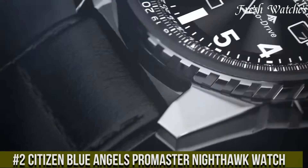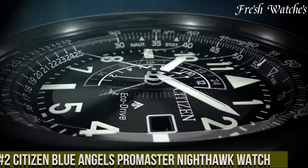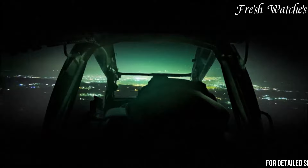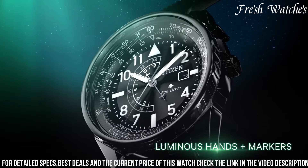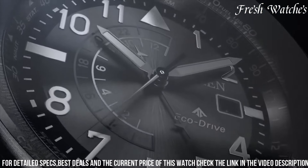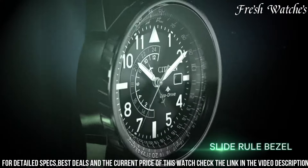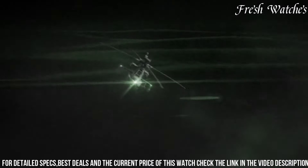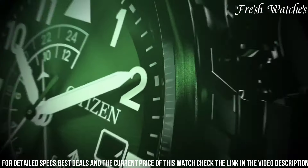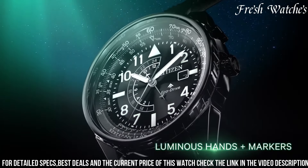Number 2: Citizen Blue Angels Promaster Nighthawk Watch — a true masterpiece of precision and style. Inspired by the renowned Blue Angels, this timepiece embodies the spirit of aviation with its distinctive design and functionality. The bold blue dial features aviation-inspired slide rule functions, providing accurate calculations for flight. The luminous hands and markers ensure readability, even in low-light conditions. Powered by EcoDrive technology, it harnesses both natural and artificial light, eliminating the need for battery changes. The solid stainless steel construction and water resistance make it ready for any adventure.